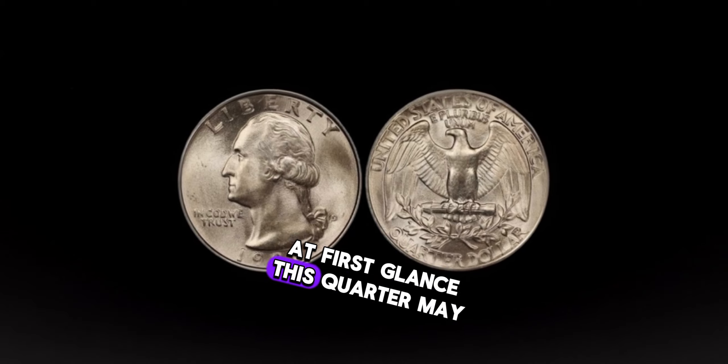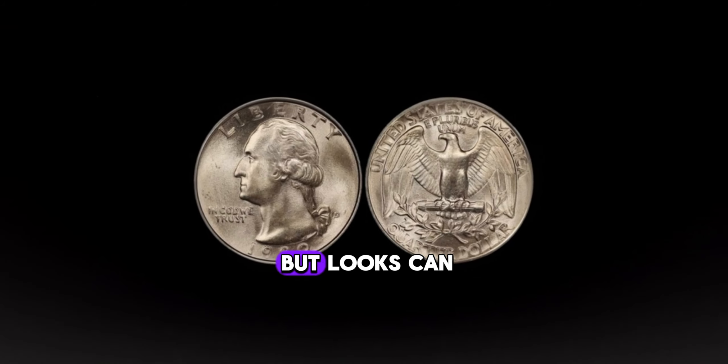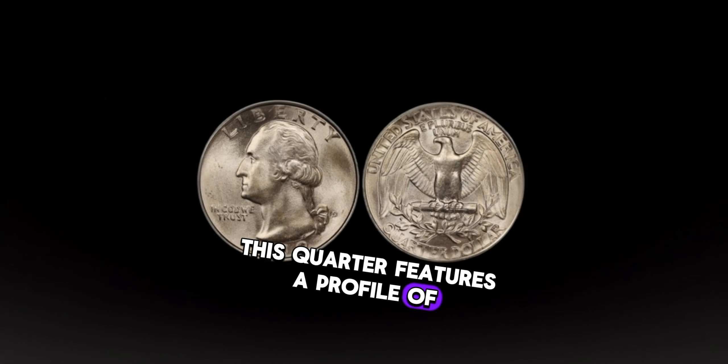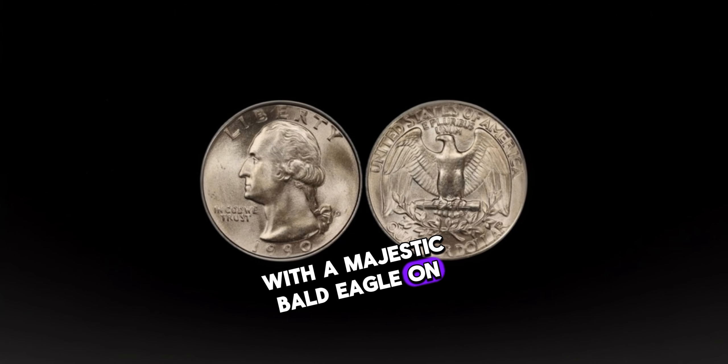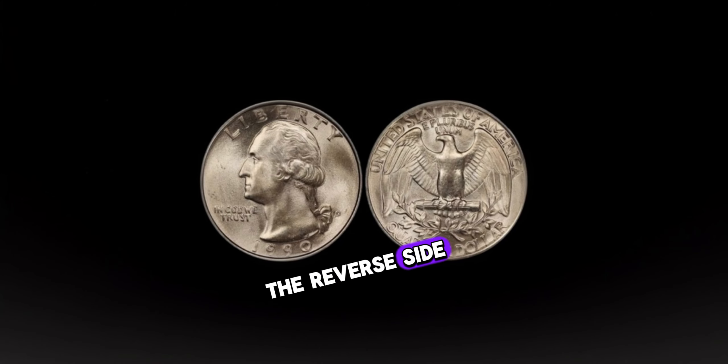At first glance, this quarter may appear like any other, but looks can be deceiving. The 1990 Washington quarter dollar has a fascinating history and potential value that may surprise you. Minted in 1990, this quarter features a profile of George Washington on the obverse side, with a majestic bald eagle on the reverse side. But what sets it apart from other quarters minted that year?